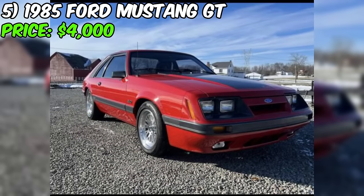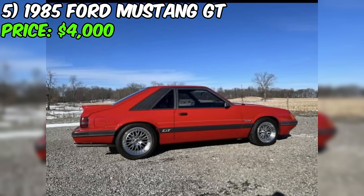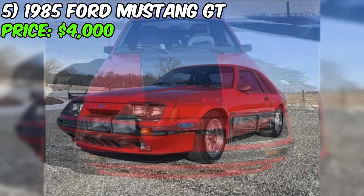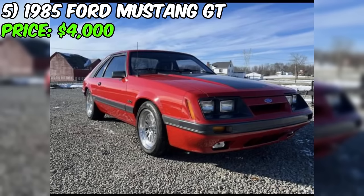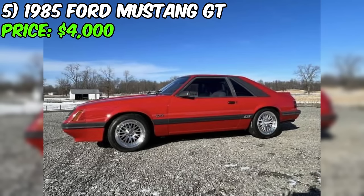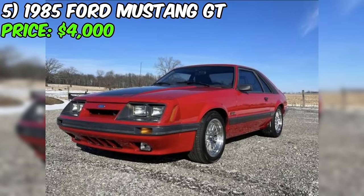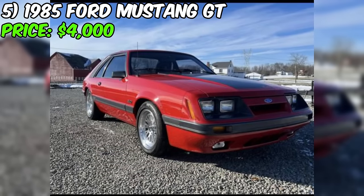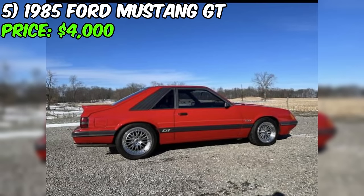Under the hood, you'll find a powerful engine that runs excellently, paired with a 5-speed manual transmission for an engaging driving experience. The seller notes that the car is mostly original, with the only modifications being headers and an exhaust system, which likely enhance the car's throaty exhaust note and overall performance. The odometer reading of 42,000 miles suggests this Mustang GT has been enjoyed but not overused. The Clean Nevada title provides peace of mind regarding the car's ownership history.